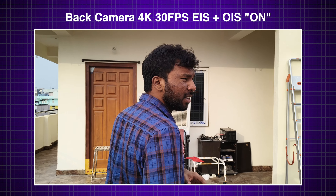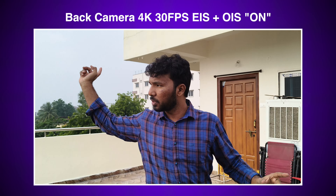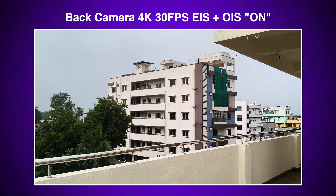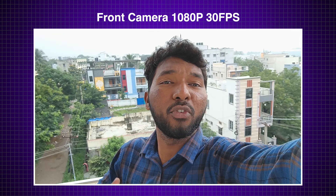It will maintain details and dynamic range properly. With EIS plus OIS, the details and dynamic range are better overall. In the front camera, there is no 4K support — only 1080p 30fps. The back camera is very clean, but there are a few washed-out colors. The colors may improve with a software update — there is a chance to fix the front camera video quality through a future update.